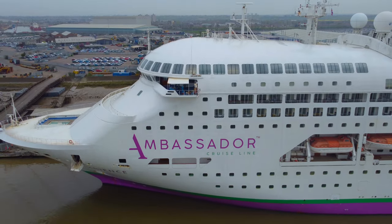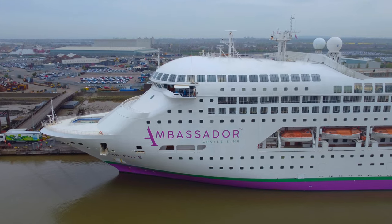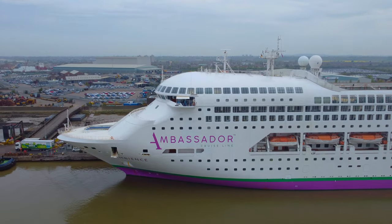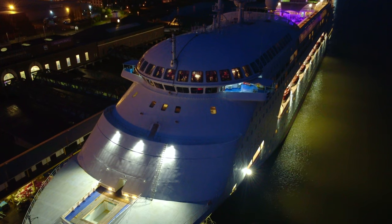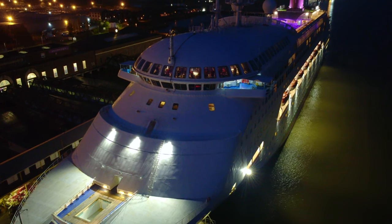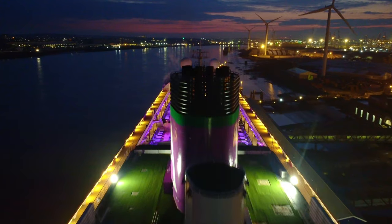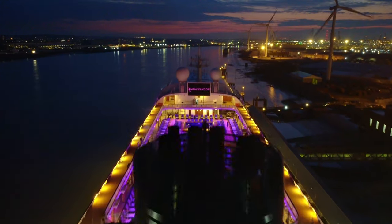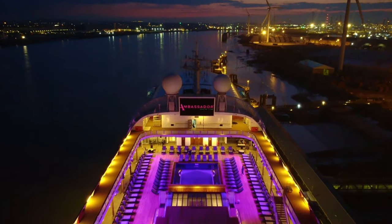Ambience is a ship with a real homely feel to her, and will certainly appeal to those that don't appreciate the floating cities operated by the larger cruise lines. Ambassador are offering some really exciting no-fly itineraries straight out of the UK at very fair prices. And believe us when we say, the dining on board, entertainment and the fairness of the onboard pricing is some of the best we've come across, and gives us reason to sail on this ship again sometime in the future.